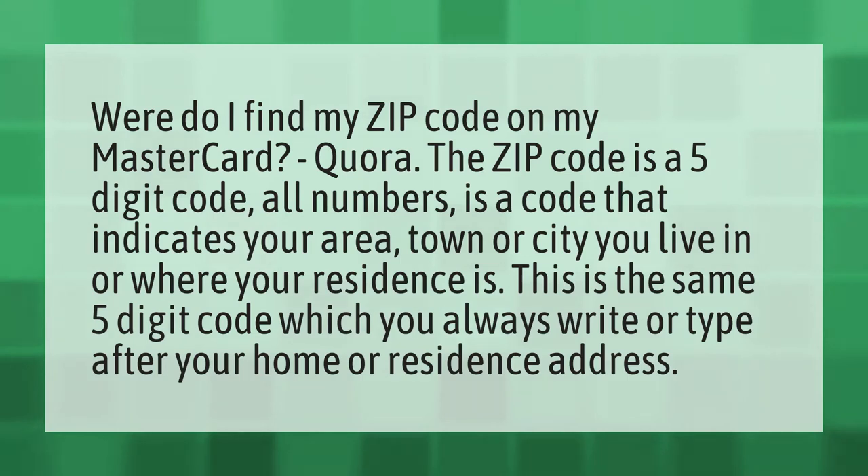The zip code is a five-digit code. All numbers is a code that indicates your area, town, or city you live in or where your residence is. This is the same five-digit code which you always write or type after your home or residence address.